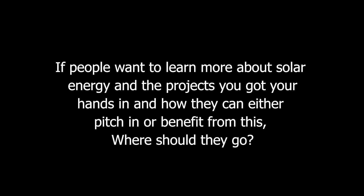If people wanted to learn more about solar energy and the projects underway, and how they can either pitch in or benefit from this, I run blogs and a Twitter feed that's always covering this. If people want to get to Twitter at Danny K's SFUN — S-F-U-N, which stands for Solar for Universal Needs — that's Danny Kennedy, my name, with the initial SFUN. That's one place to go.